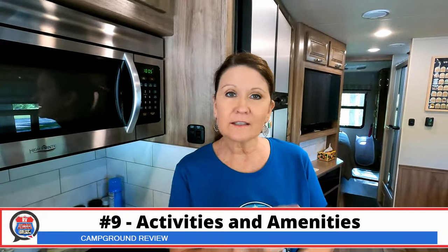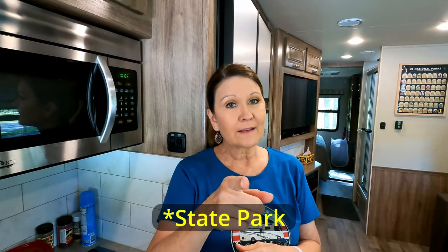The next category is activities and amenities. We're here in April, before the official start of summer, so there's not a lot of organized activities going on. If you come during the summertime they have weekend activities as with most state parks. Right now there's boating, fishing, and you can rent boats at another campground nearby if you don't have your own. They have a beach and a play area. This campground is set inside the state forest so you can expand from there. We give activities and amenities an 8.